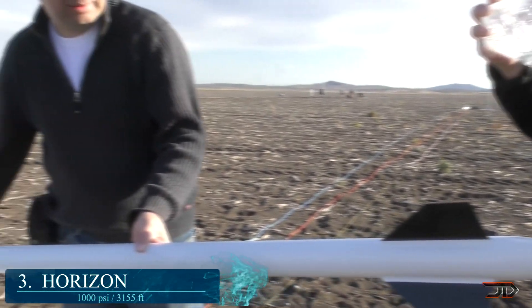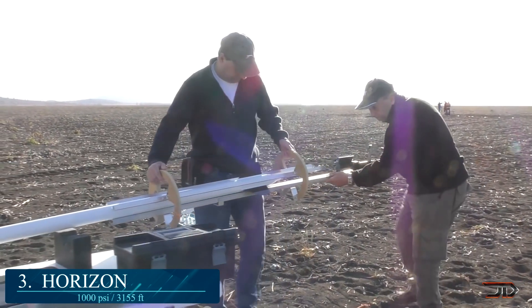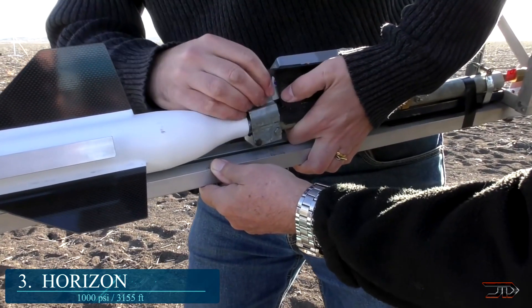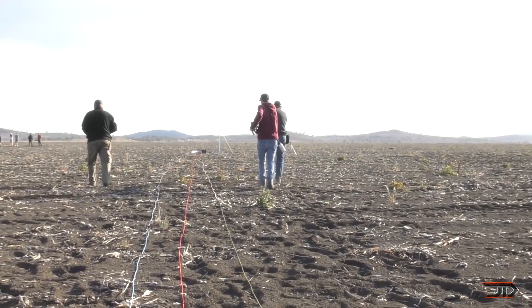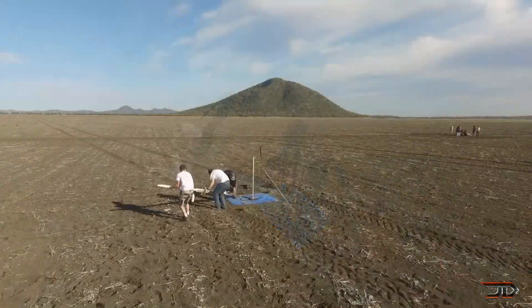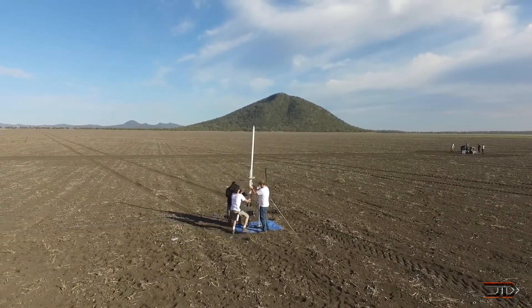At number 3, the Horizon Water Rocket. Most water rockets only go a few hundred feet, so to see one actually reach 3,100 feet is pretty amazing. These rockets are outfitted with high-pressure carbon fibre tanks which can be pressurized up to 1,000 psi — approximately 10 times the pressure of a typical 2-litre pop bottle — hence the extreme altitudes. There is also an interesting breakdown of a two-stage booster on Air Command Rockets.